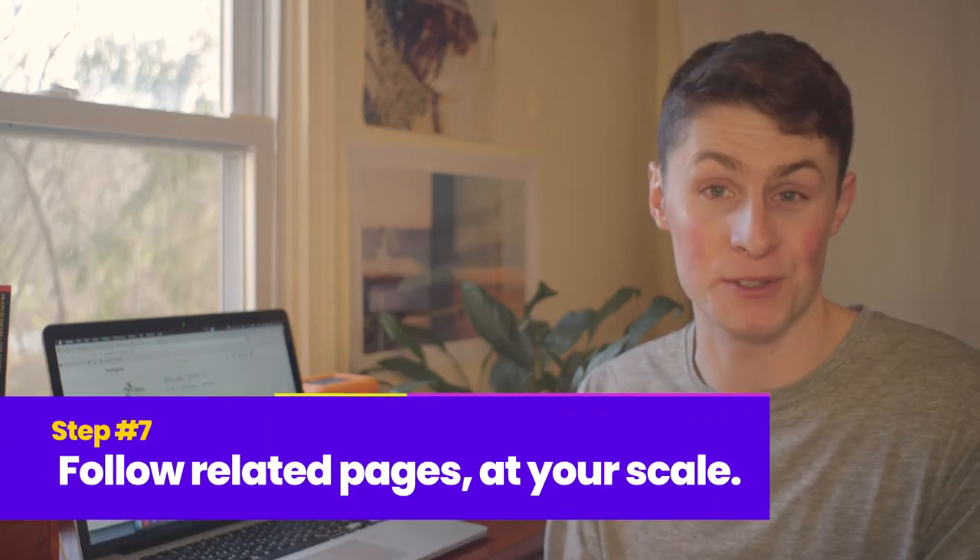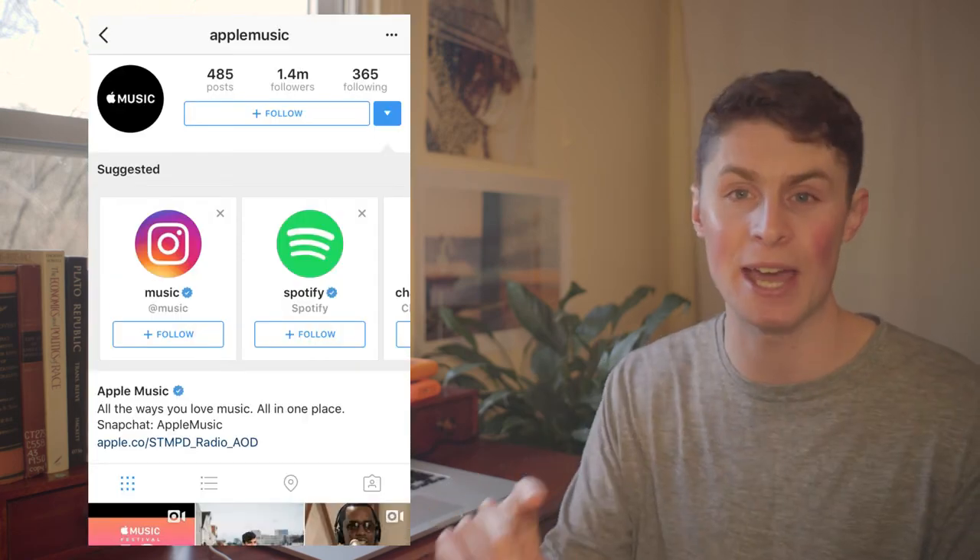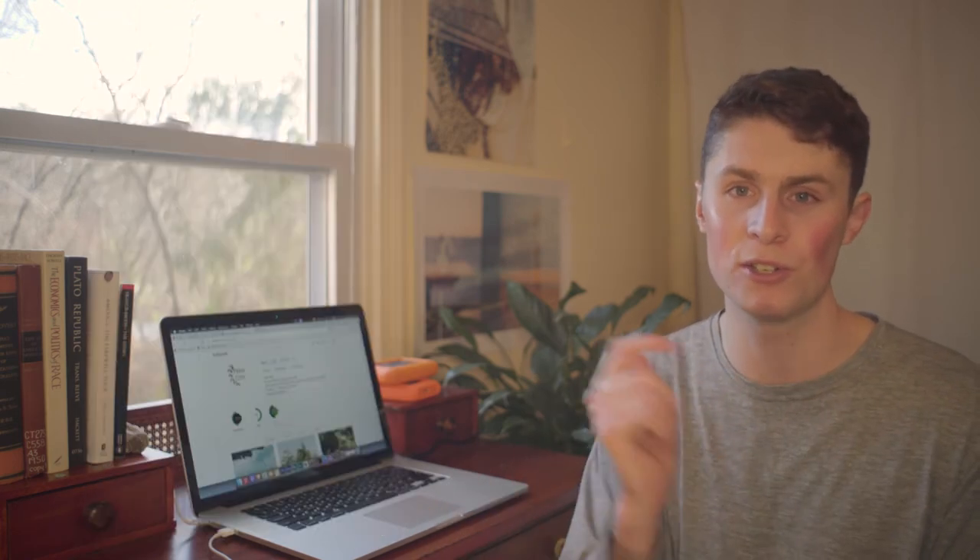Step seven is a smaller one: follow pages that are at a similar scale to you. When you find somebody at your level with around 1,000 followers, Instagram will pop down a list of similar or related pages to follow. Go through there, find those pages, and follow them — then do the same commenting and tagging technique with those new pages.